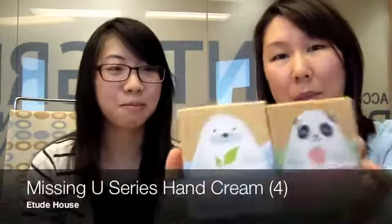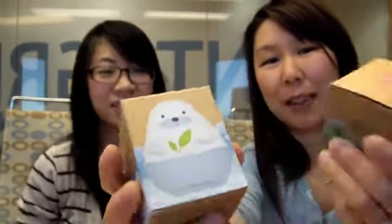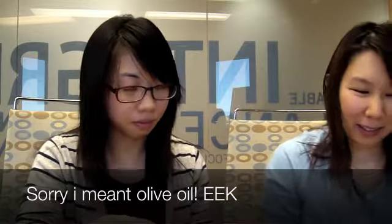The cool thing about these two products is that once you finish using the lotions, you can refill them with your own. It looks cute — just throw it in your bag and you're good to go. Next items we have are the Missing You Hand Series from Etude House. These lotions have a natural mixture of herbs, shea butter, and olives.